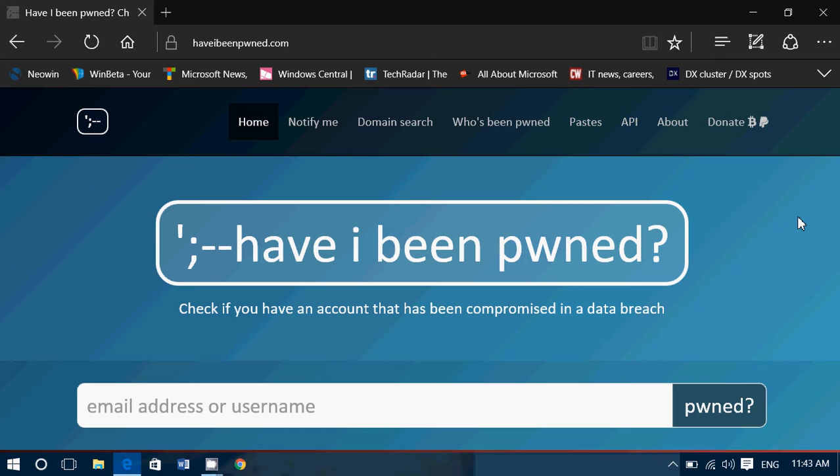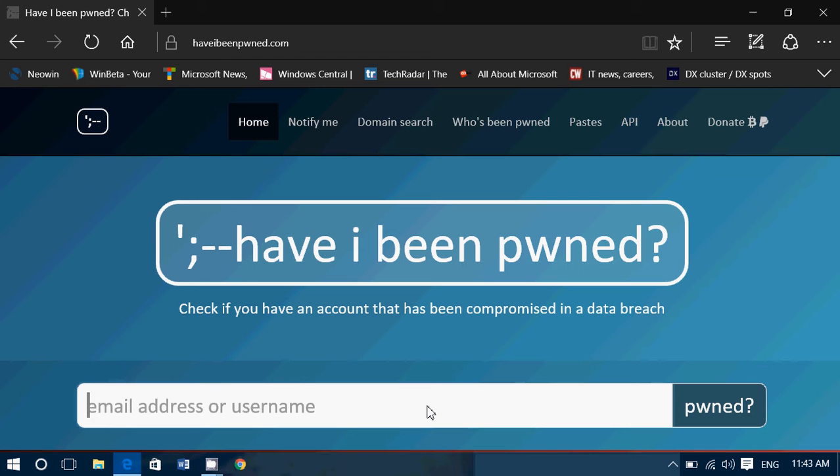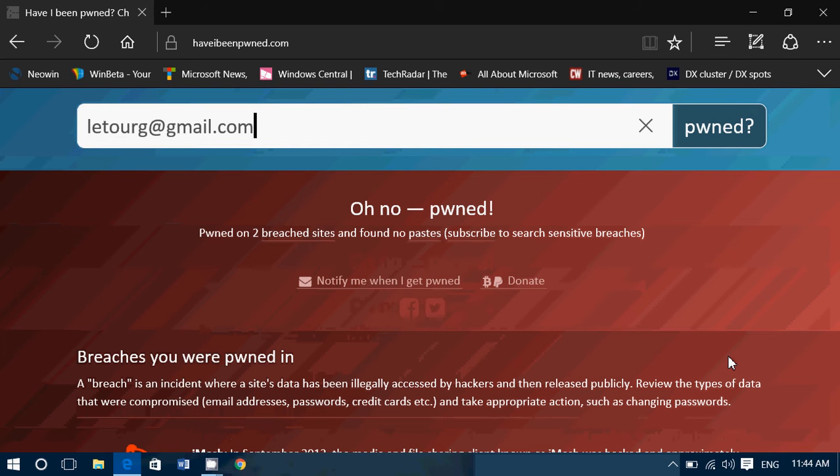How it works: you enter your email address or a username you use on websites, and it's going to tell you if you've been pwned or not. For those who panicked a little saying they've been pwned and don't know what to do — if you're a user with a lot of accounts around the web using the same email or username, chances that you've been pwned are very high. I'll show you my case with one of my email addresses.